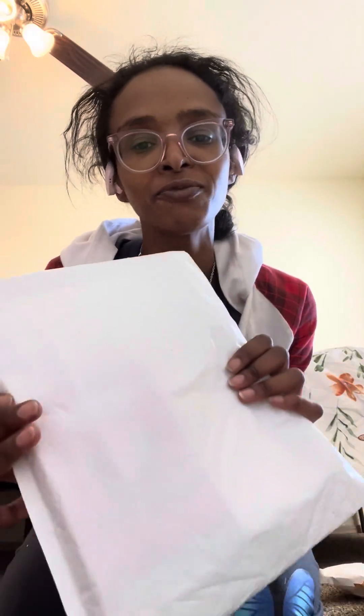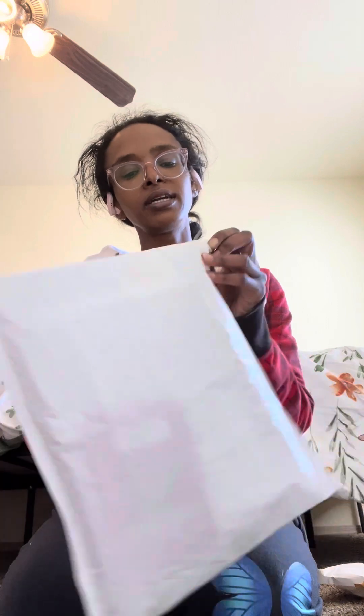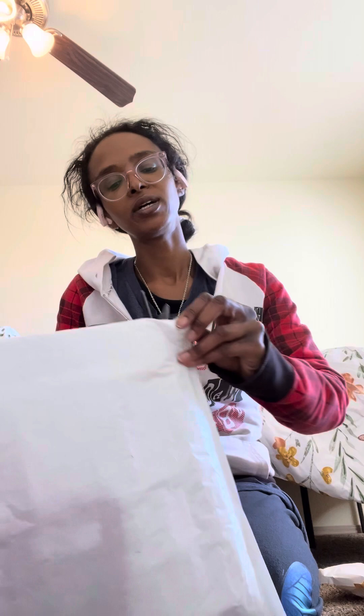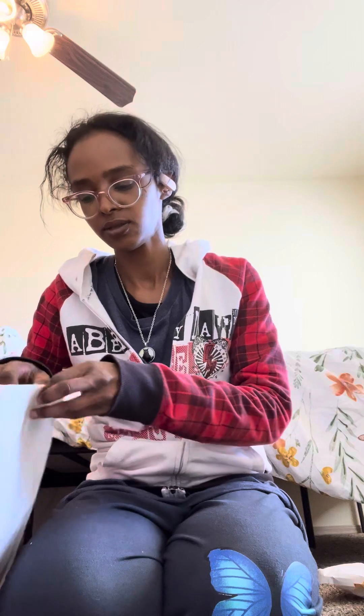One more mail to open from Kratom mail day. I got a package from Happy Hippo. Let's see what I got. They had a Black Friday sale and I figured let me get Kratom that I've been wanting to try from them for the longest time.